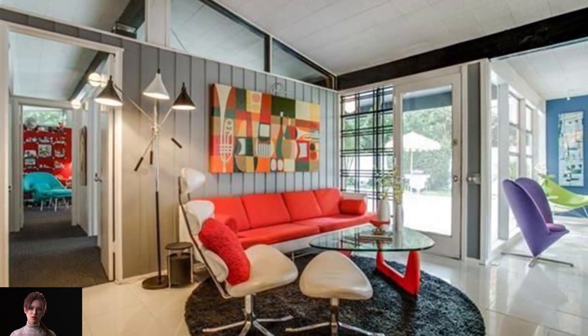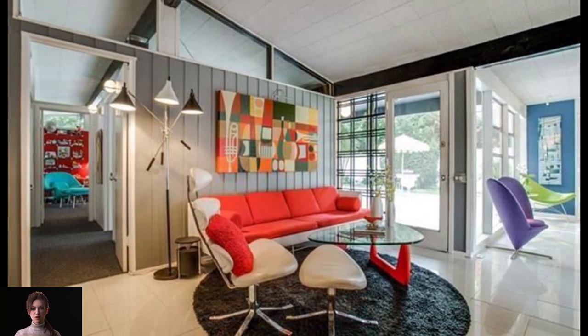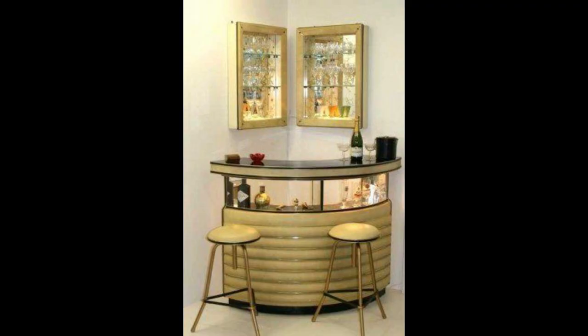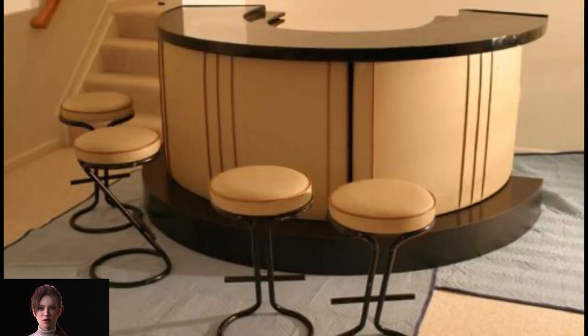Mid-Century interior design for a modern home. Uncluttered sleek lines and an understated appearance are making a decidedly welcome comeback. A well-stocked and swanky bar will also make you a rock star party host, whether it is 1950s or 2022.